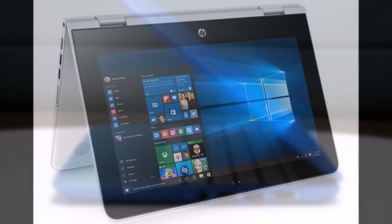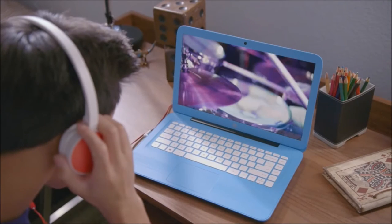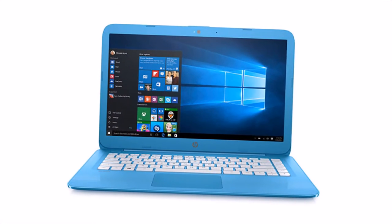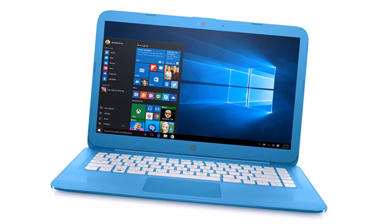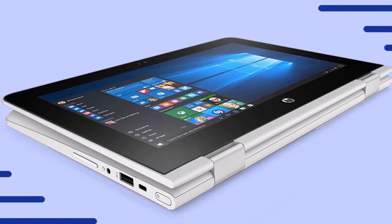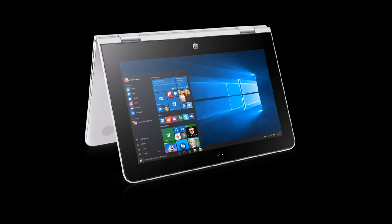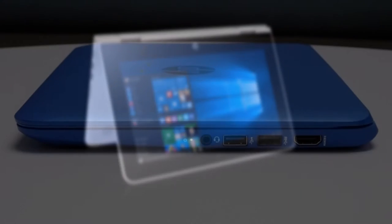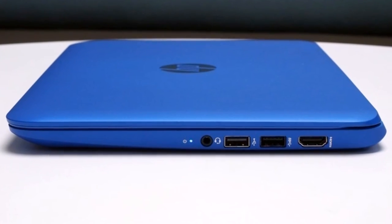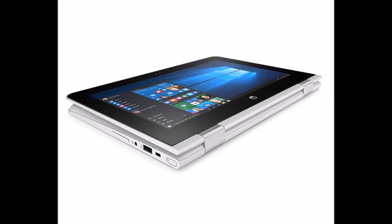The Stream 14 replaces the Stream 13 and bumps up some under-the-hood specifications as well as refreshing the design. It comes with fast dual-antenna 802.11ac Wi-Fi, a new Intel Celeron processor, 4GB of RAM, 32GB flash storage, 100GB OneDrive cloud storage, and 1366x768 resolution — which doesn't sound so exciting on paper but is still worth buying at its meager asking price.